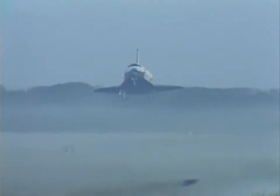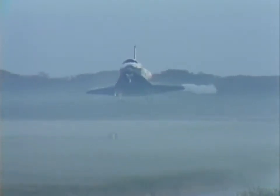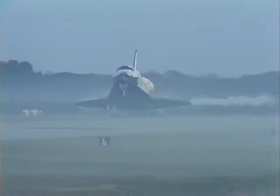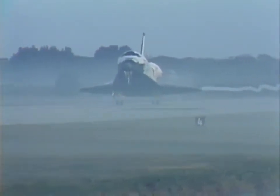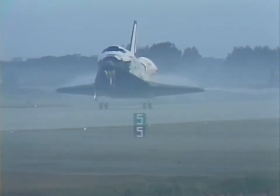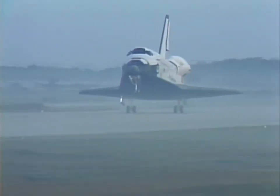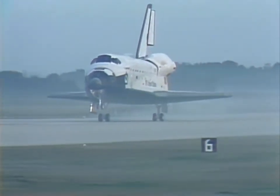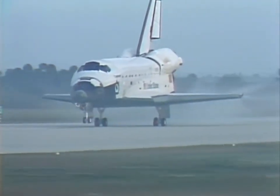Ground cameras have us coming over the threshold here. A little bit of ground fog, but not enough to bother. Streamers coming off the wingtips — we're going to make them red and blue for the next mission. The nose came down and then braking. We just did light braking; we used up a large part of the runway, but we didn't really need to.